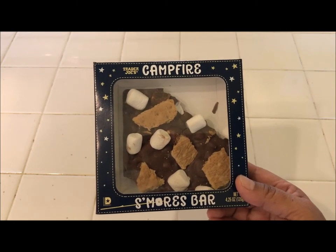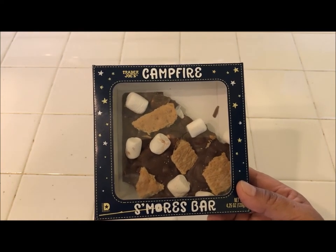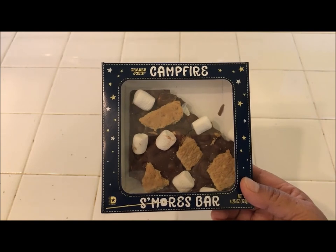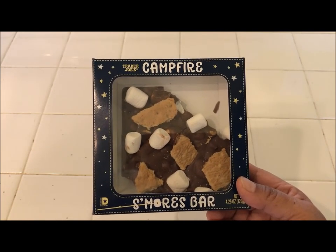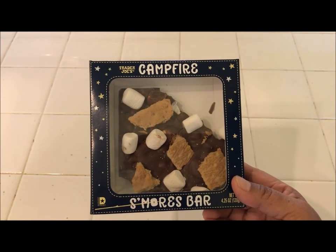I do want to give this a review. With one being the least favorite and five being the best, I would definitely give this Trader Joe's Campfire S'mores Bar a five — a whopping five. It is delicious, really really good. Definitely worth the $2.99.